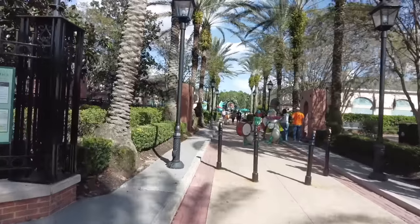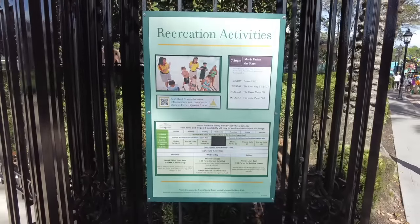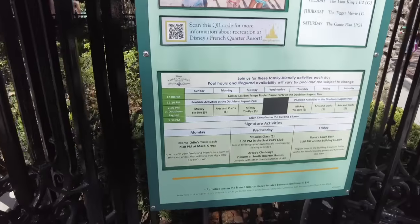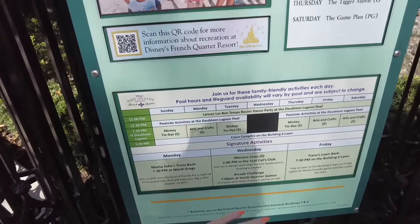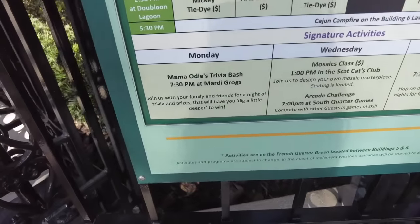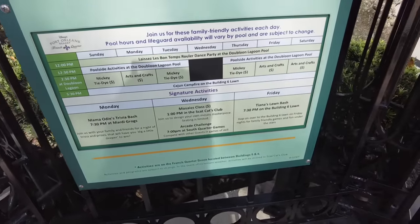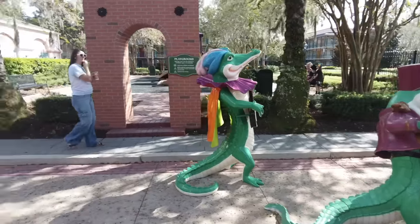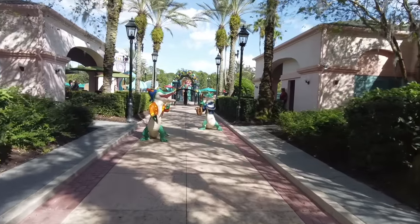At any Disney World resort, you can check out the recreation activities boards to learn what's going on around your resort. One thing you'll see at every hotel is a Movie Under the Stars, which changes every night. There's tons of activities every day: a dance party at Doubloon Lagoon Pool every day at noon, poolside activities, and a few paid activities like tie-dye or arts and crafts. There's also a Cajun Campfire on the Building 6 lawn, a trivia bash at Mardi Gras the pool bar, a mosaics class, and Tiana's Lawn Bash for family-friendly games under the stars.